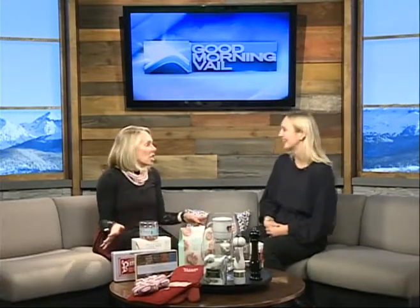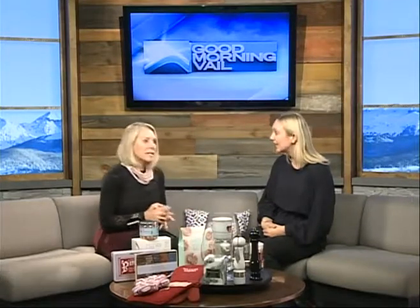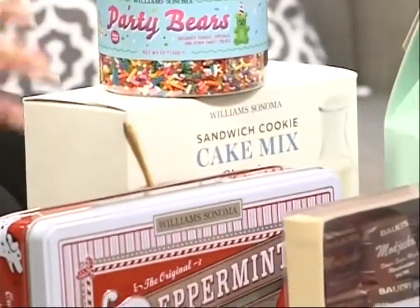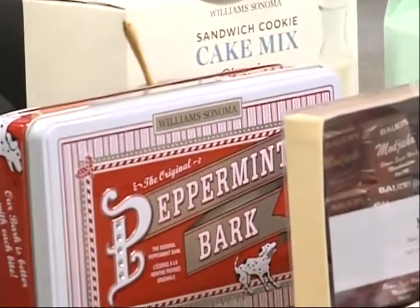Williams-Sonoma linens I could never really afford before, but you can now because they are 30 to 50% off. I was getting tablecloths and kitchen mittens and mitts and all different things that are fabulous.